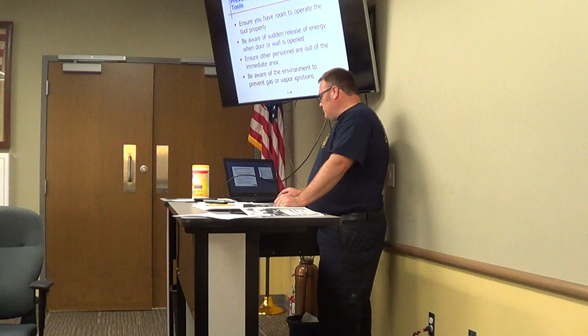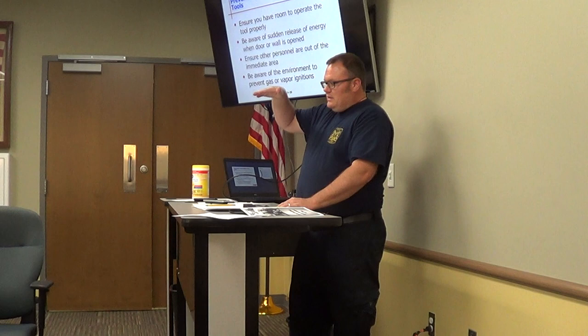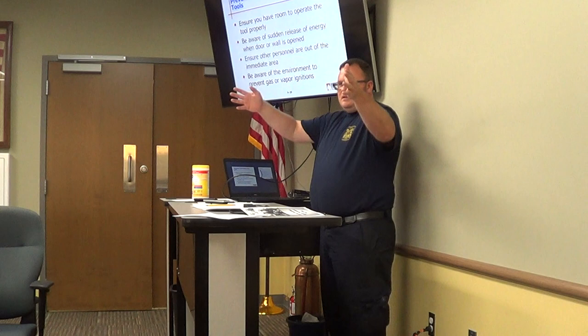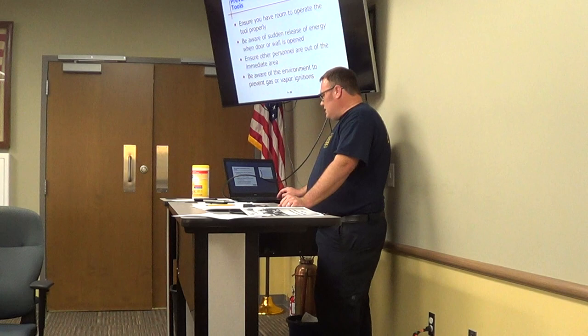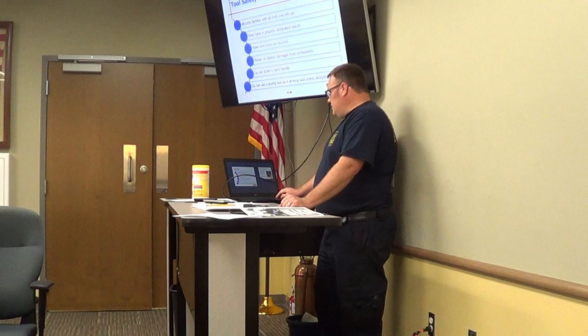Make sure you have room to operate the tool properly. Garden-level apartments are some of the more difficult ones — tight stairwells going down to a basement door where you have limited space to force a door. Be aware of the sudden release of energy when the door or wall opens. Ensure other personnel are out of the immediate area. Be aware of the environment to prevent gas or vapor ignitions, especially with saws and sparks.